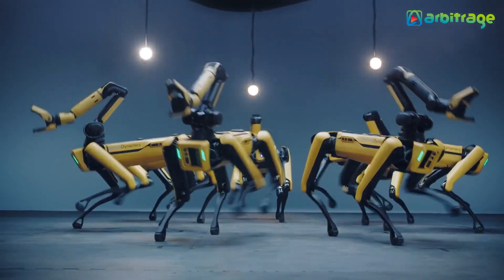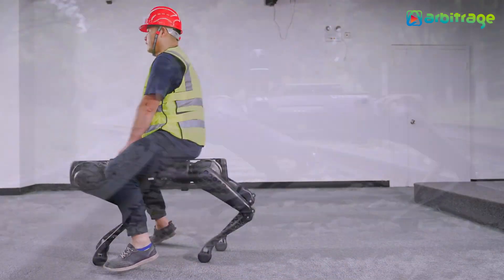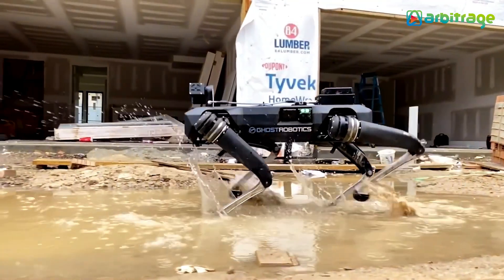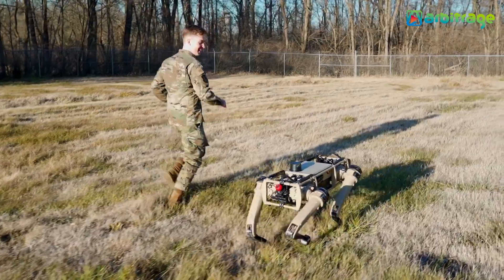Impressive robotic dogs equipped with artificial intelligence, which are capable of moving through different environments autonomously and can be used for multiple applications such as carrying out industrial work or military missions.